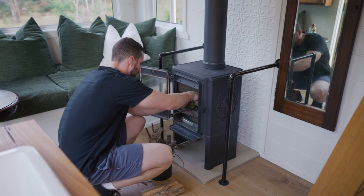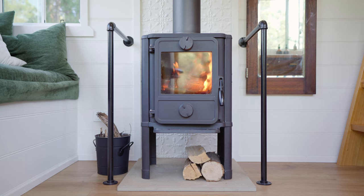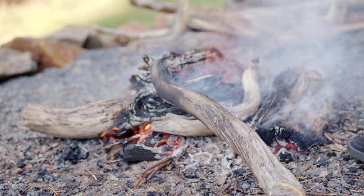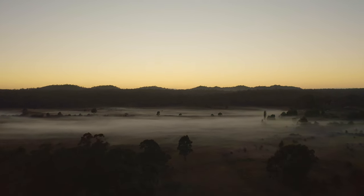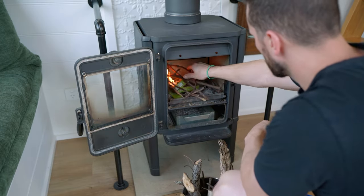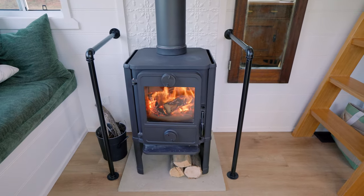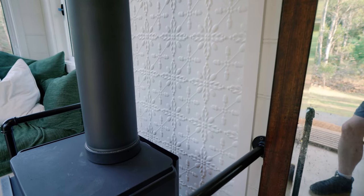The heat source for the property I absolutely love — it is a fireplace of course. It's a really big fireplace for a tiny house and it gets hot very quickly. I just love fires in general. There was a bit of frost and mist in the morning; it was chilly in here and I really love the process of lighting the fire to warm the place up. I love the pressed tin on the wall behind the fireplace.